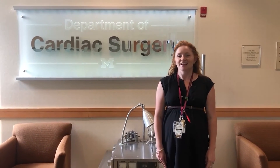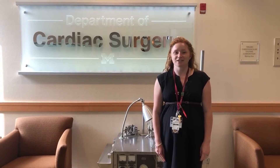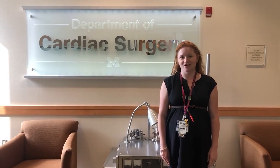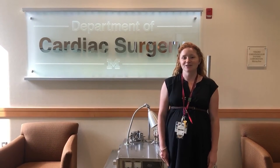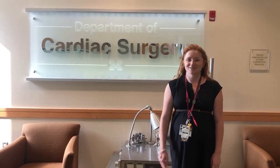And that concludes our virtual tour. Thanks so much for watching, and if you have any questions feel free to reach out to us. Feel free to reach out to our administrator Karen Bowering, whose contact information can be found on the website. And follow us on Twitter — thanks, and hopefully we'll meet you guys in the application cycle.